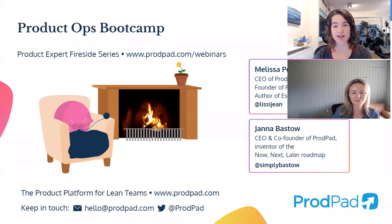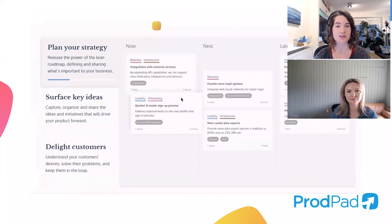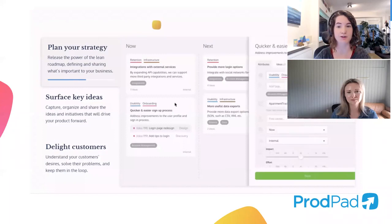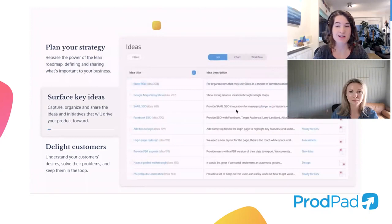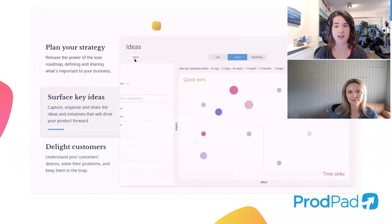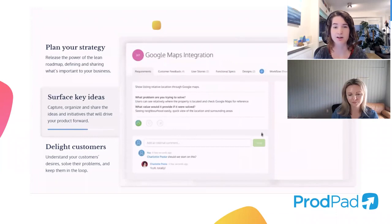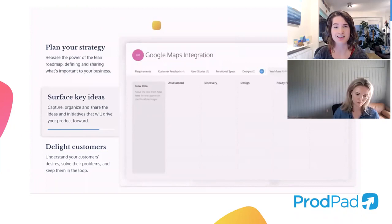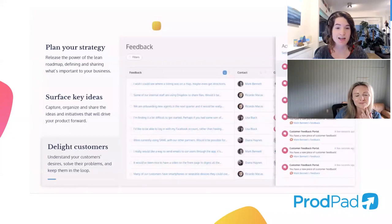We're going to kick off the chat with Melissa Perry about product ops today. But before that, let me tell you a little about ProdPad. It's a product management tool started by myself and my co-founder Simon Kast. We were product managers who needed tools to do our own jobs and nothing like this existed. We started building something to keep track of ideas, experiments, objectives, and customer problems — basically everything in our backlog. ProdPad gave our team transparency into what was going on in the product space, and today it's used by thousands of teams around the world.